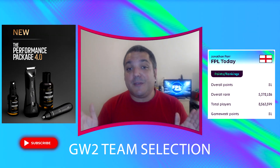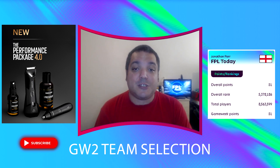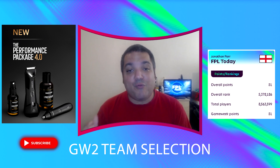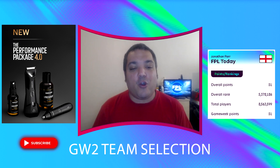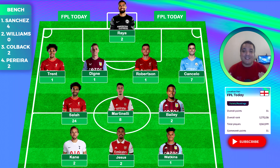Thank you so much to Manscaped for sponsoring this channel — their support is appreciated. If you want to support us here on FPL Today, do go check out Manscaped, it really helps the channel out. Now let's get on to our team selection — let's peel that plaster off and get this over with. We managed to get 51 points.